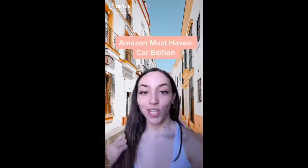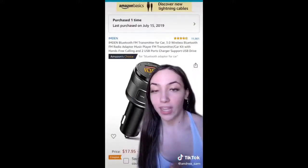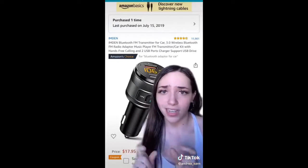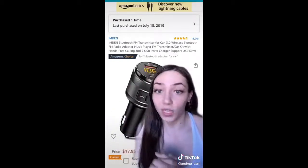These are my Amazon must-haves, car edition. This is a Bluetooth car adapter. If your car doesn't have Bluetooth and you hate aux cords, you need one of these. It's super easy to use with crystal clear sound. The charging port on this one is super fast, so if you need one, get this one.